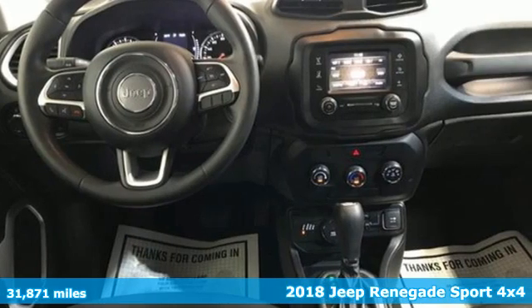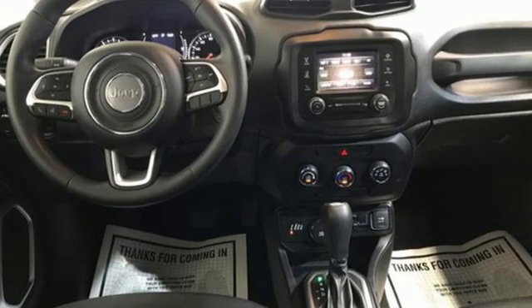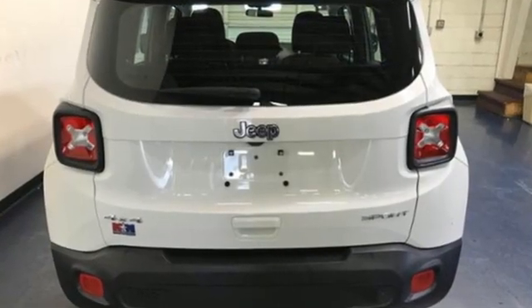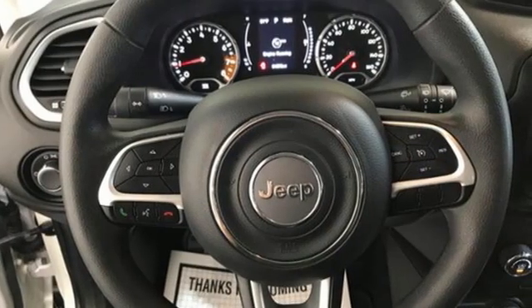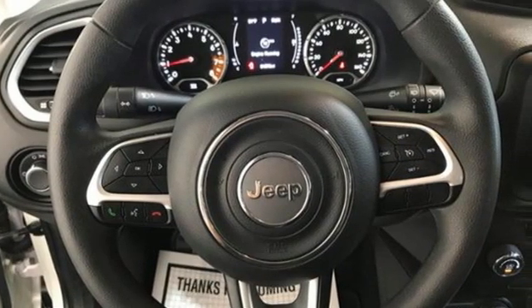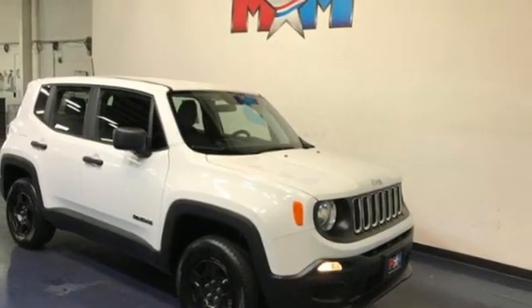Inline 4-cylinder engine. Manual tilting steering column. Streaming audio. Manual telescoping steering column. Wireless phone connectivity. External memory control. Rear lip spoiler. Push button start. And automatic transmission.